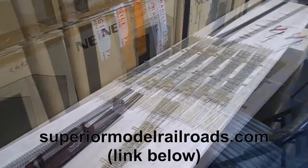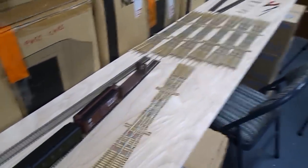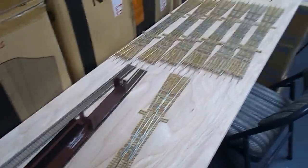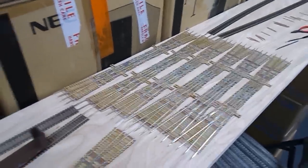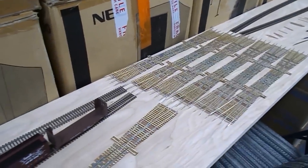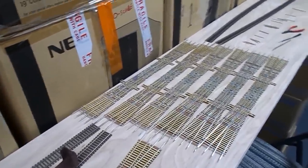That's superiormodelrailroads.com. Since the Walthers double slip is pretty much no longer available, and as far as I'm aware no one has ever built a hand-laid number eight double slip to sell, I'll just make them available to all my viewers.